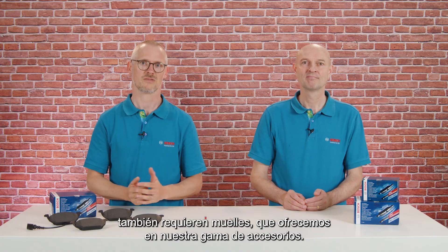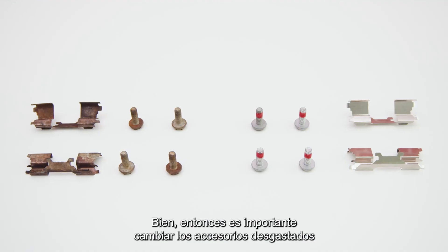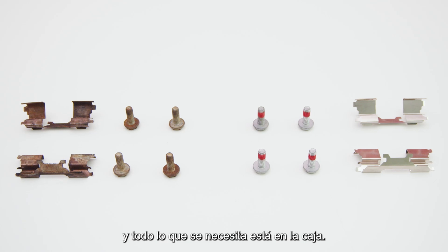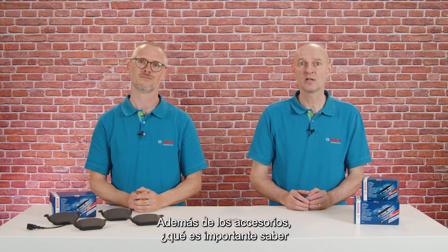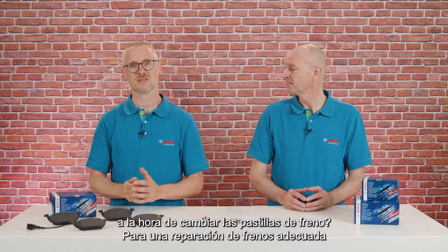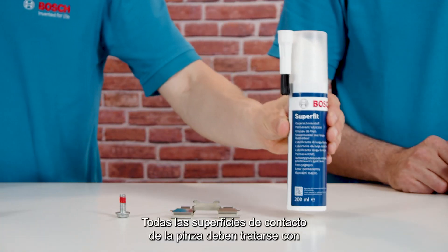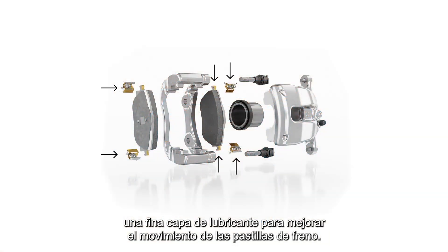Some pads also require springs, which we offer in our accessory portfolio as well. It is important to change worn accessories, and all you need is in the box. For a decent brake repair, the mechanic should use quality lubricant like Bosch Superfit. All contact surfaces within the caliper should be treated with a thin film of lubricant to improve the movement of the brake pads.